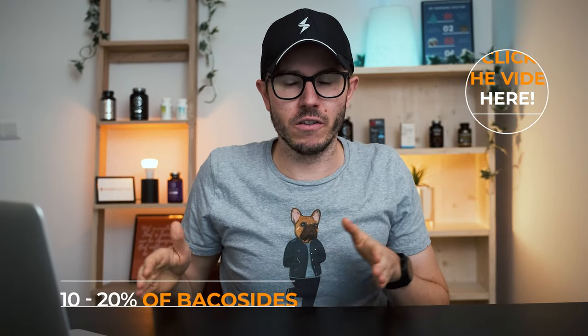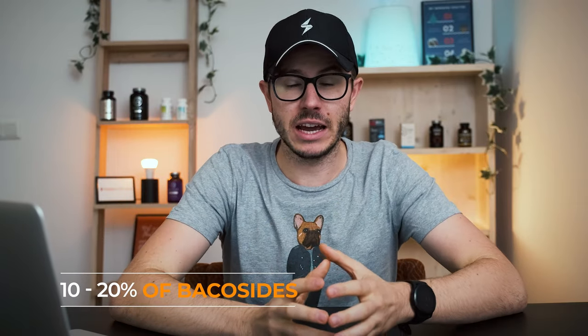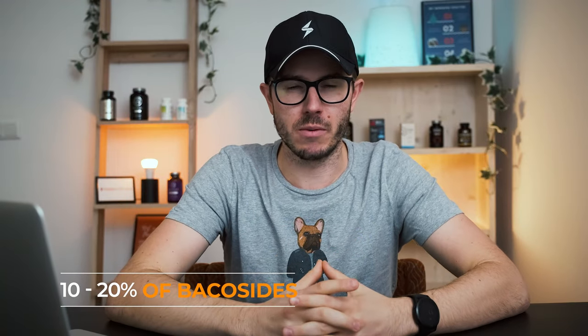Most extracts contain about 10 to 20 percent bacosides, which is the active compound in Bacopa Monnieri. However, there are two very popular high quality branded extracts: one is called Synapsa and the other is called Bacognize, and they are really, really high quality. The question is, which one is better?